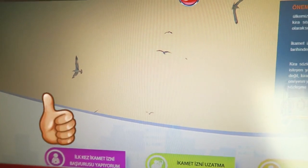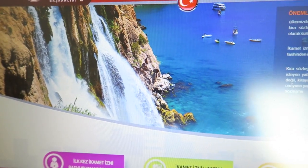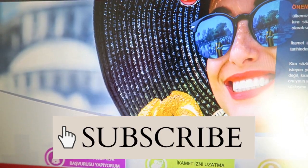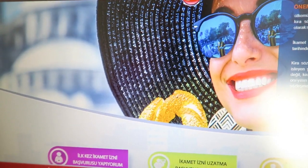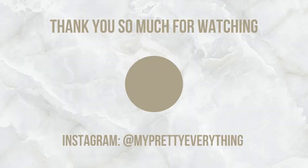So yeah, that was the story about my Turkish visa. I really hope you guys enjoyed this little vlog. If you enjoyed it, please don't forget to give a huge thumbs up, don't forget to subscribe, and I hope to see you guys soon in one of my other videos. Bye!